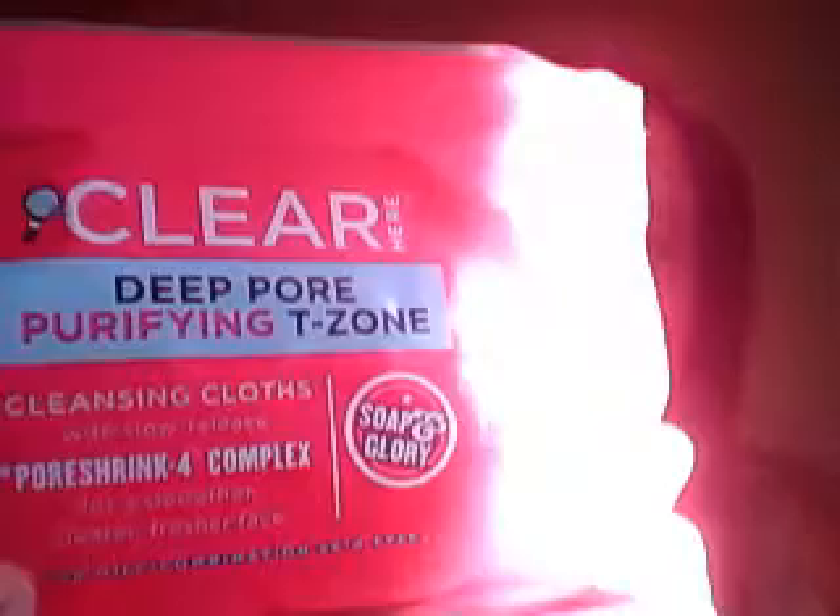Once I've done that, I dry my face and then I use my Simple Kind2Skin Soothing Facial Toner - I just use that on a cotton pad. Then I will use one of my Soap & Glory Clear Hair Deep Pore Purifying Teasers with my cleansing cloth.